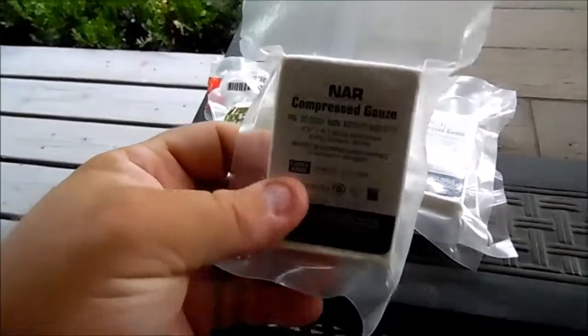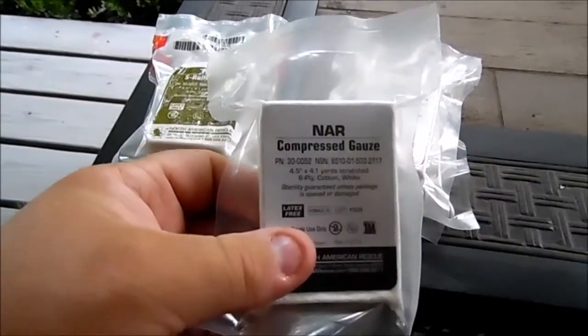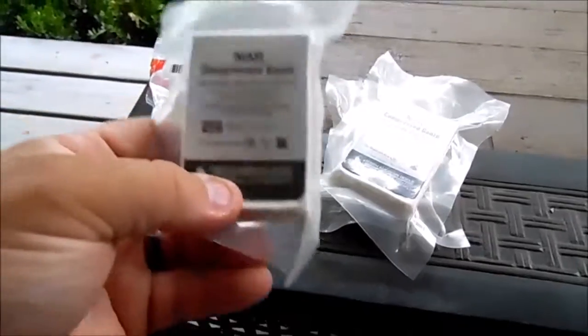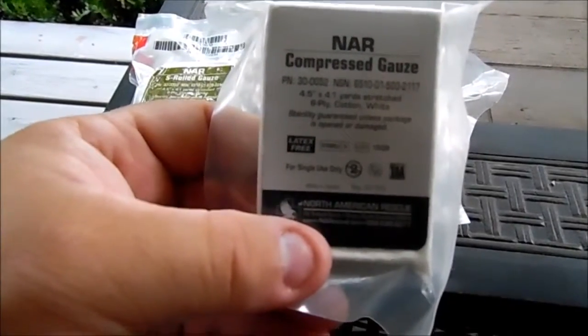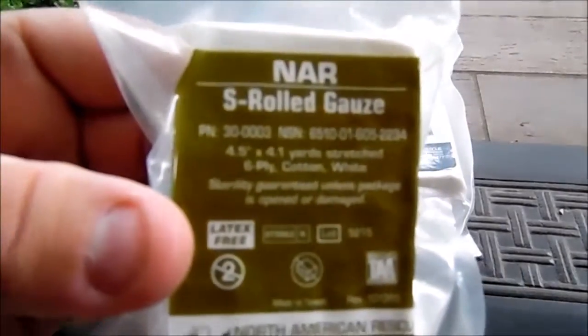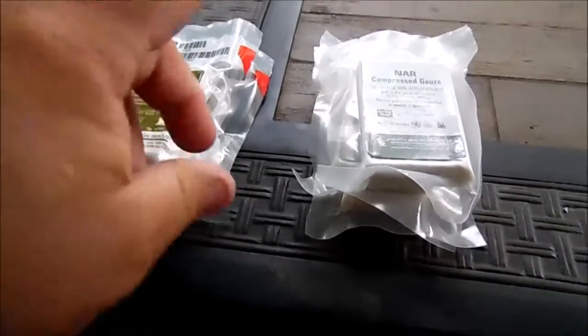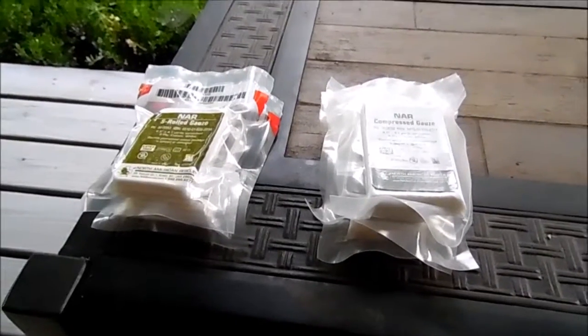Next is compressed gauze. I really like the way these are packaged — four and a half by four yards of regular gauze, vacuum packed folded good and tight. It's the same size as a big roll. Curlex is a brand name for it. I pick up a few of these pretty much any time I order from North American Rescue. The other one here is the same size but rolled differently — it's rolled like an S, it's six-ply, just like a Curlex, and the S-roll configuration makes it easier to use on wounds.